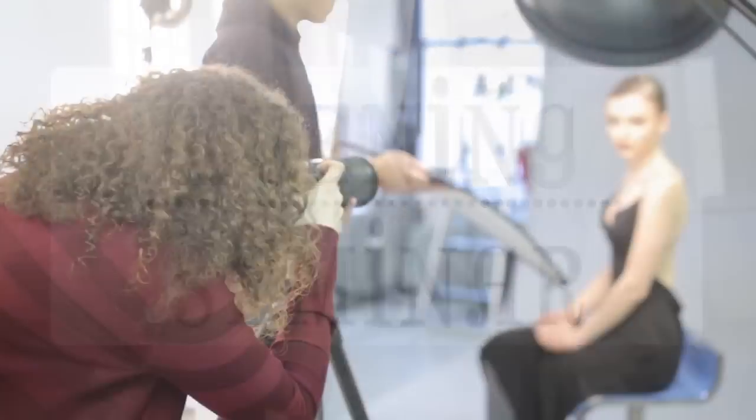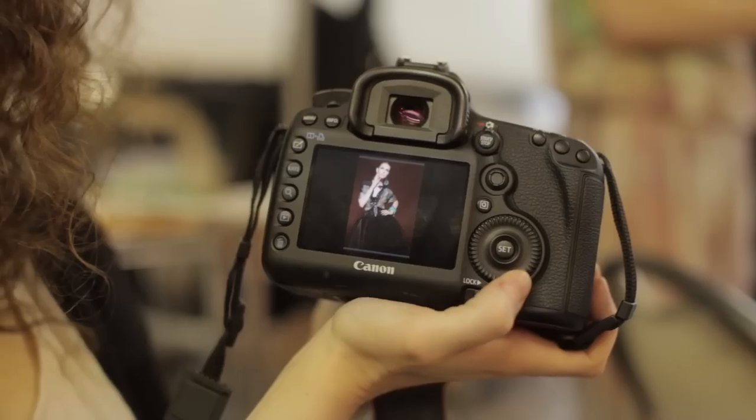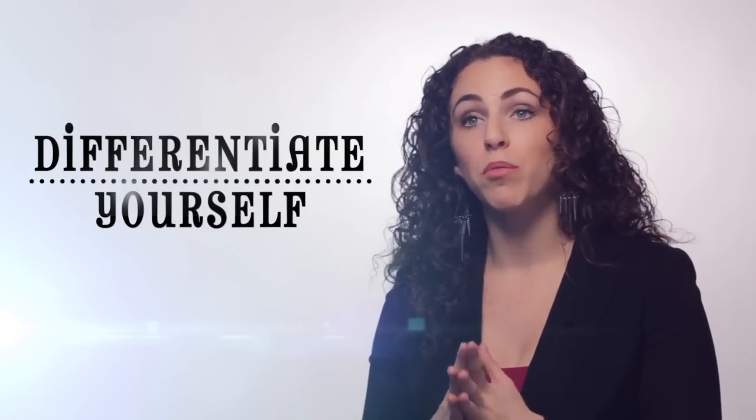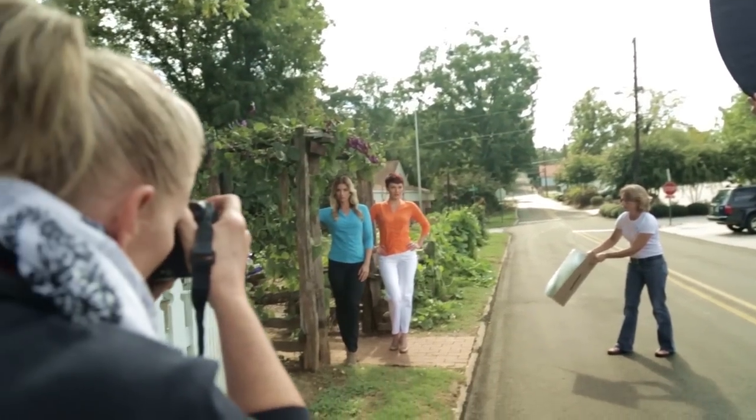For the seminar in the evening, what we try to do is give you everything that we thought would be useful to help you grow your business — retouching, posing, lighting, social networking — everything that we thought would help you differentiate yourself and grow your business.